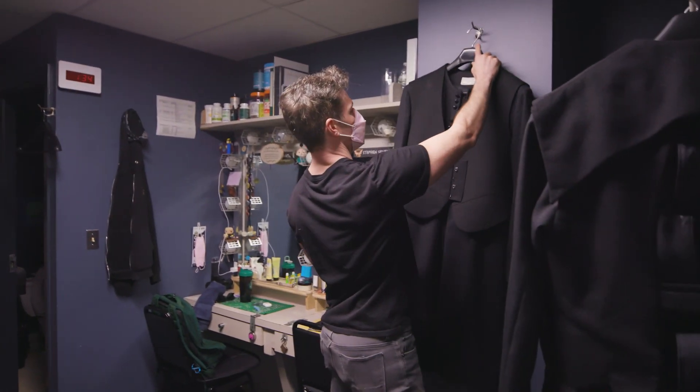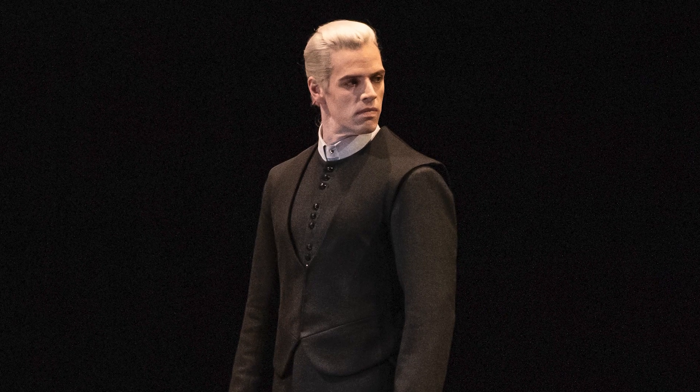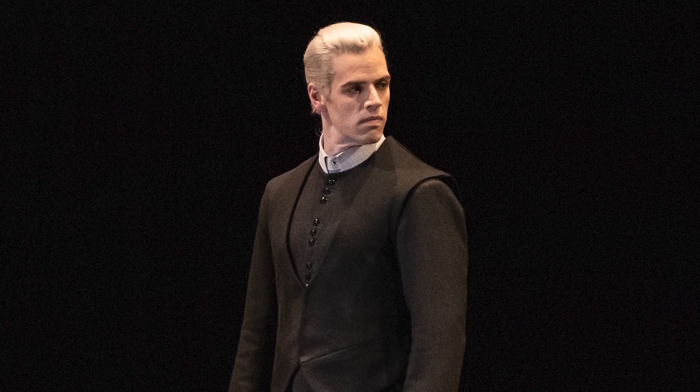Draco's costume and wig do so much of the work. It's really nice, but of course with any character, the way that you inhabit their body, their posture, their expressions, what kind of energy they're giving out to people, what they're getting back — it all factors in, but really the costume and the wig help out a lot.